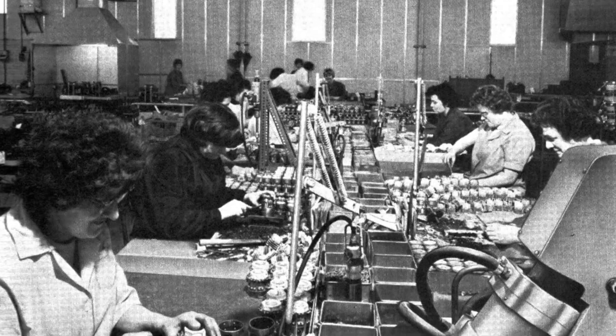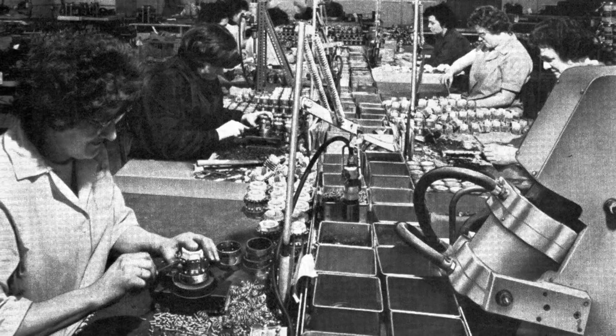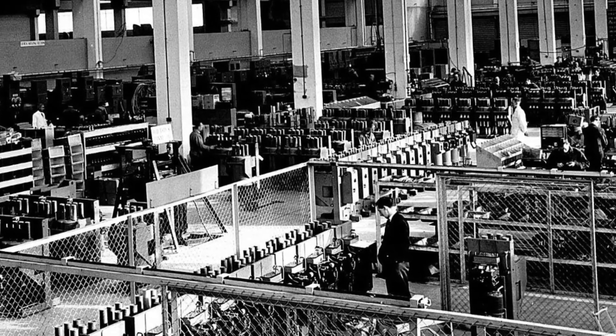Oil circuit breakers have been used since the turn of the 20th century as a means of detecting and interrupting fault current, and are still commonly used, especially in the 11 to 33 kV range.